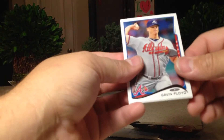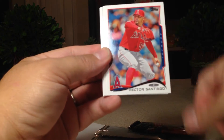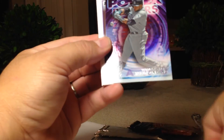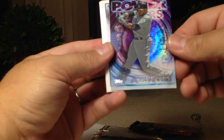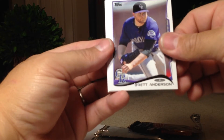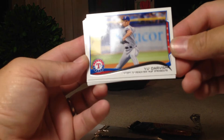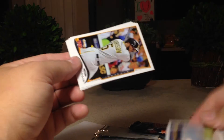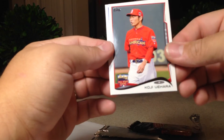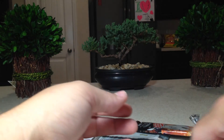And then our 2014 Major League Baseball Update pack. Let's see what we get out of there. Gavin Floyd, David Carpenter, Hector Santiago, Jason Hamill, Jeff Baker, Robinson Cano Power something, Brett Anderson, Yu Darvish — that's sweet — the fastest to reach 500 strikeouts. That's cool. Josh Harrison, Francisco Rodriguez, Koji Uehara, and Salvador Perez. I don't think any of those are numbered either.